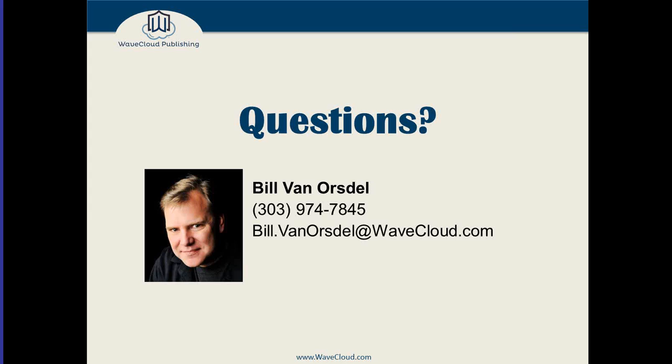Dylan asks how to access the recorded version of this webinar. At about midnight tonight, an automated email will go out with a link to the recorded version. And of course you can send a direct email to bill.vanorsdel@wavecloud.com for the slides as well. Bobby says thanks for the learning tools and mentions a meeting with a WaveCloud colleague tomorrow — fantastic, I'll email you after this webinar with some information I think you'll find helpful. Thank you everyone for attending; I really appreciate it and I hope you found this helpful tonight.